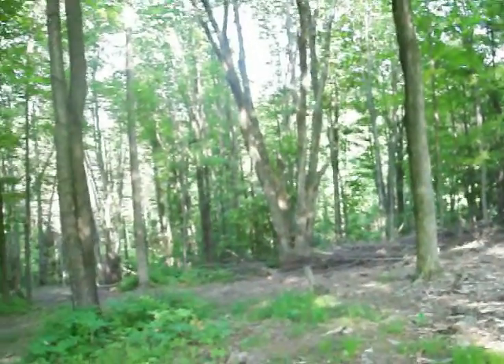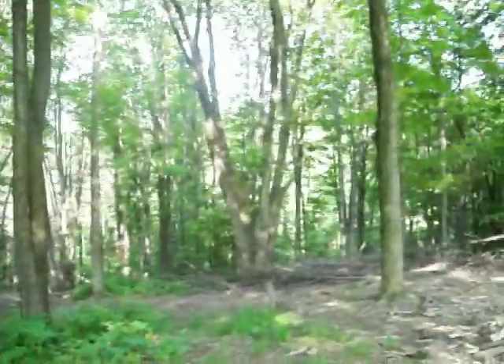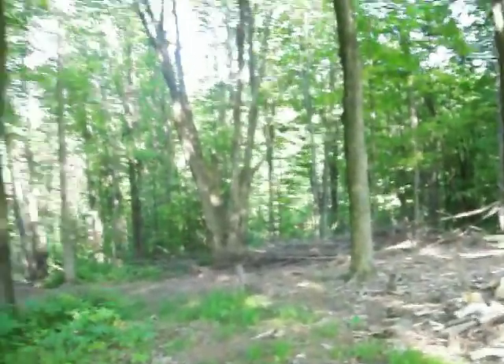Hi, CJ Delvecchio with Coldwell Banker Shaw Real Estate, on location in Dryden-Freeville today. I'm standing inside the lot I have for sale, which is almost eight acres on Yellow Barn Road. It's a beautiful wooded lot, partially cleared where you could put a nice building site. If you'd like to get your own tour, feel free to give me a call and I'll get you over here and we'll walk the land together.